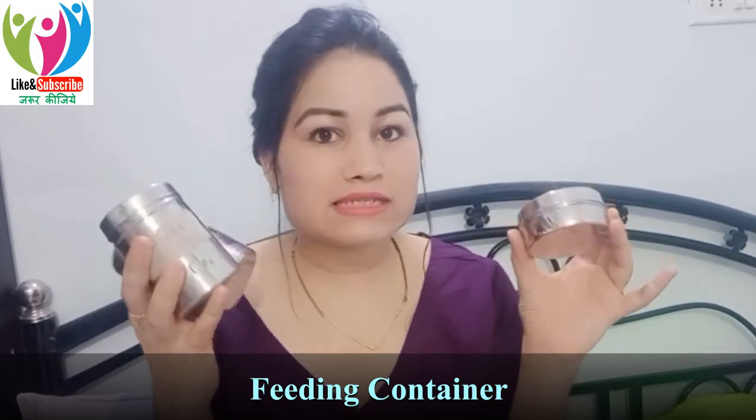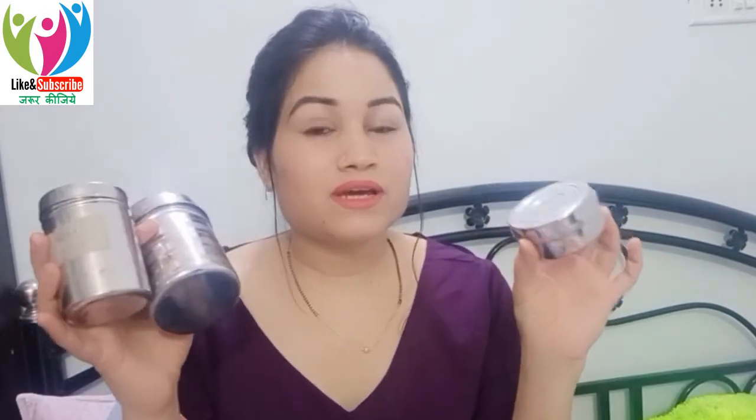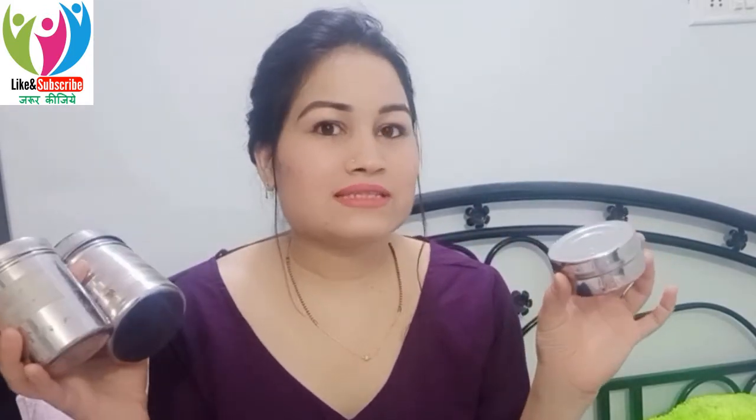Another essential item is like a small steel cup or bowl. In case you don't breastfeed directly or have difficulty, or if you need to give formula, this feeding item is essential.